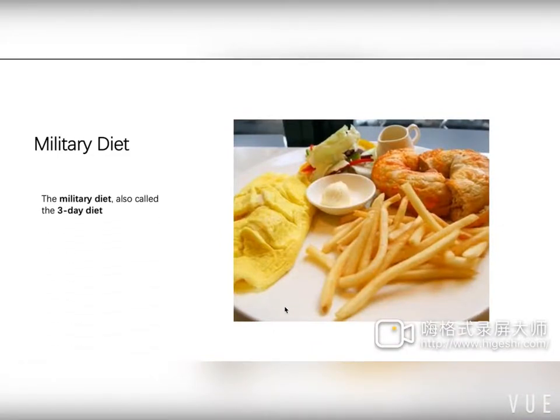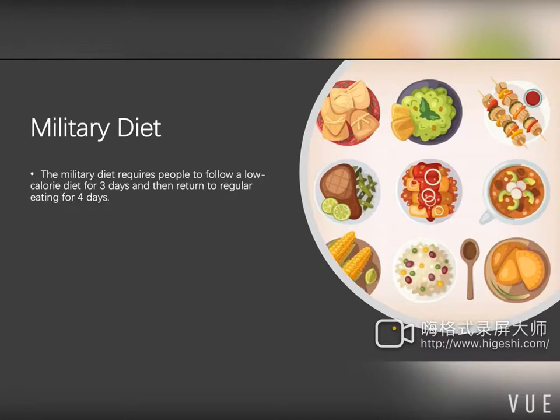The military diet, also called the 3-day diet, is a method that may help you lose up to 10 pounds in a week. The period of the military diet is seven days, separated into two parts: three days and four days. The military diet requires people to follow a low-calorie plan for the first three days, then return to regular eating for four days.